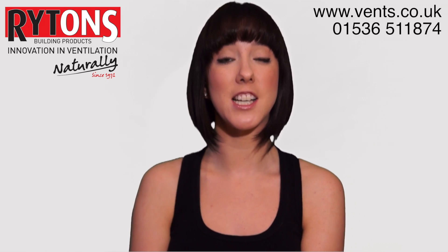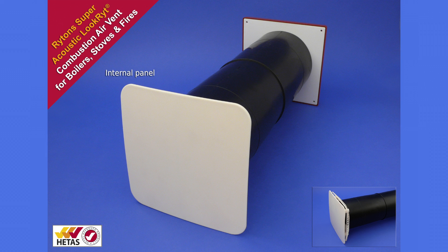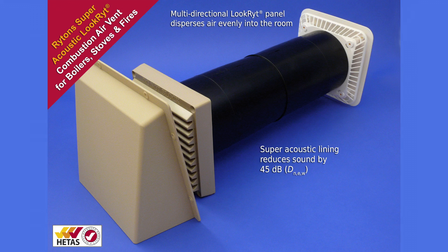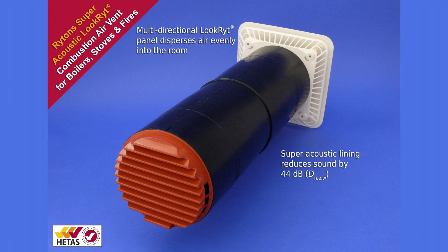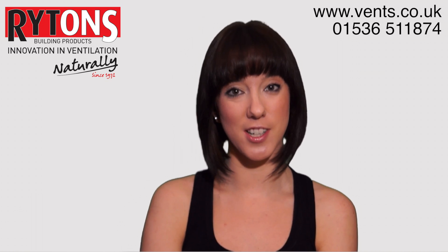Each super acoustic set is easily installed through a 127-millimeter diameter core-drilled hole, and there are three options in this range: our standard sets comprising an acoustic tube with external grill and internal panel; a cowled version giving further protection against extreme weather conditions; and a high-rise option with a circular external grill, which allows fitting from the inside for high-level installations.